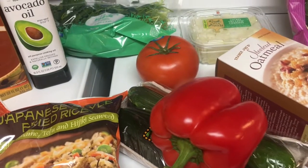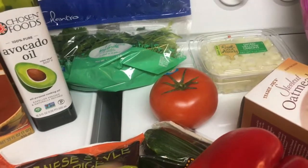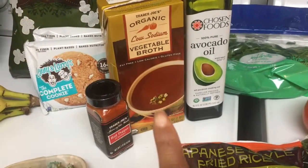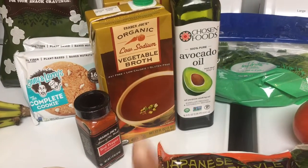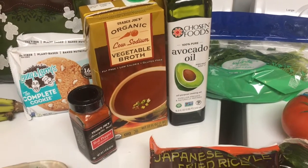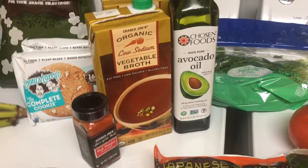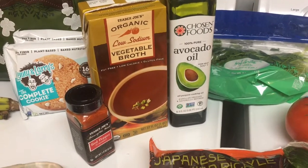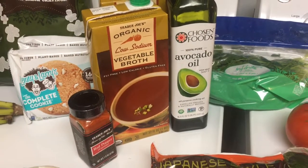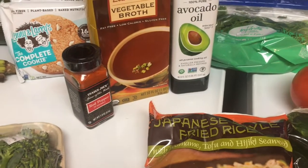I'm also going to make some black bean soup this week, so I got onion, cilantro, and two boxes of veggie broth. My friend got me a packaged black bean soup mix and it's eight servings, so I wasn't sure how much liquid it needed and just went ahead and got two boxes. I also got cayenne pepper because I just wanted to add a little kick to my food this week.